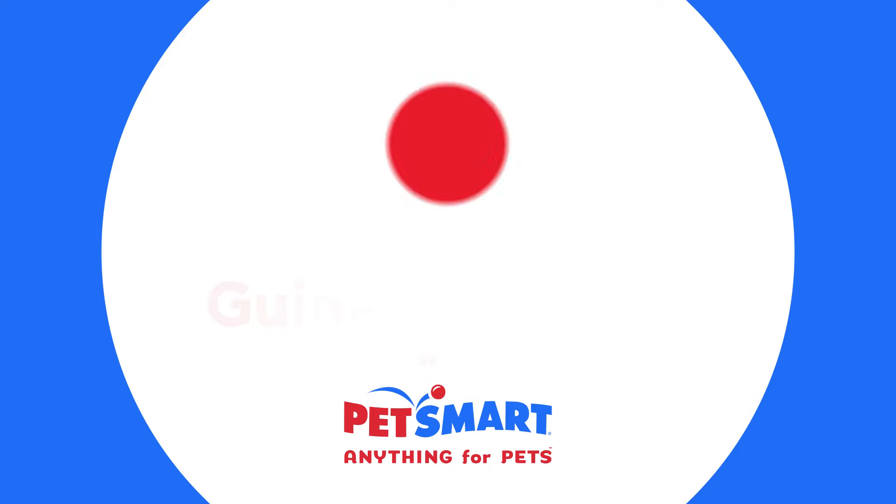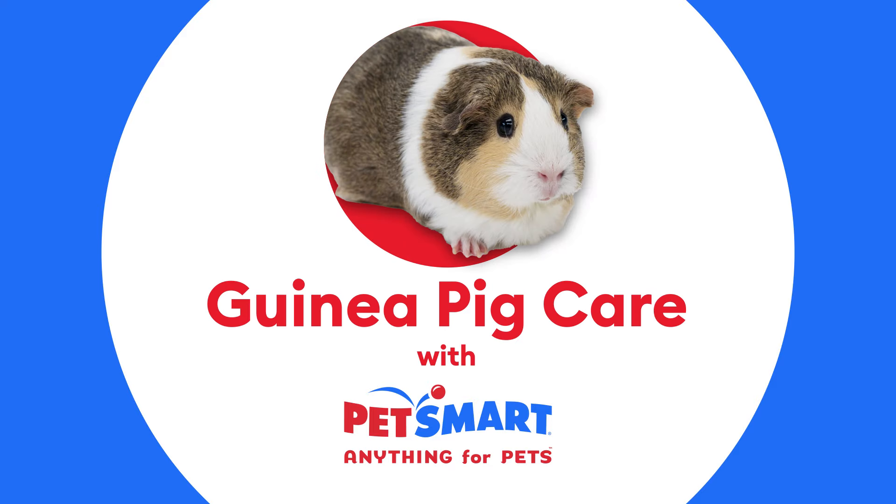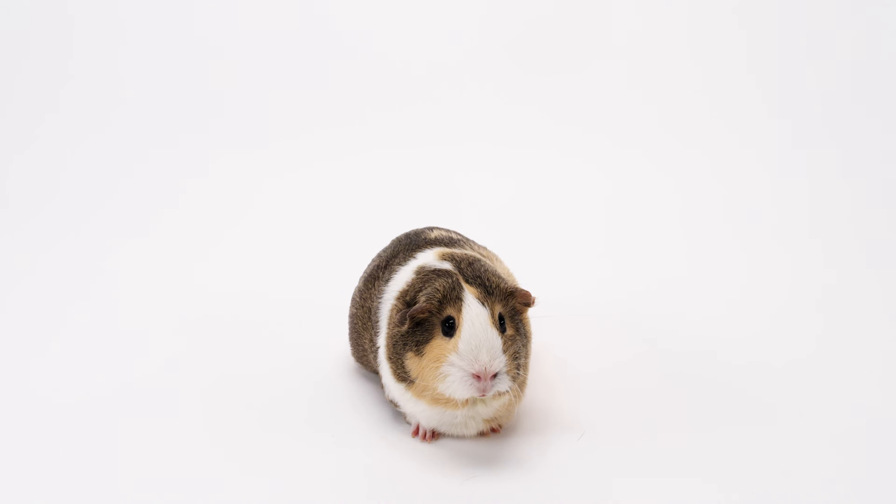Today we will be covering how to properly care for your pet guinea pig so they are happy and healthy. Let's start by covering some basic information about guinea pigs.